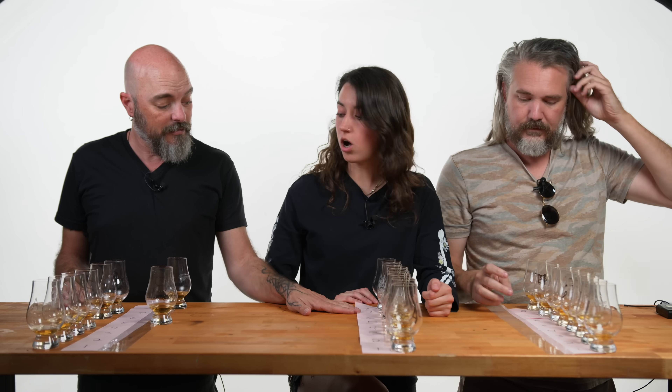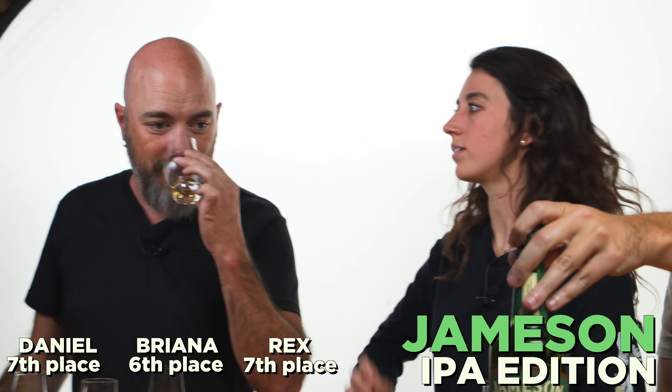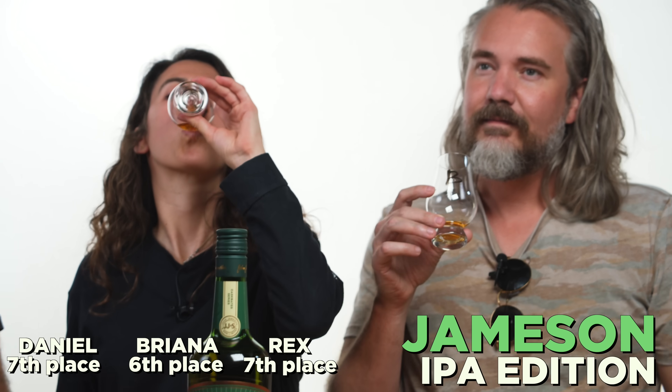Our seventh place was B for both Daniel and Rex. That was my next least favorite. What was B? That's definitely the IPA. I was surprised that it beat out the Stout. But you can smell IPA on that one immediately in the nose — kinda beery. Of all of these, that one stood out the most for me.